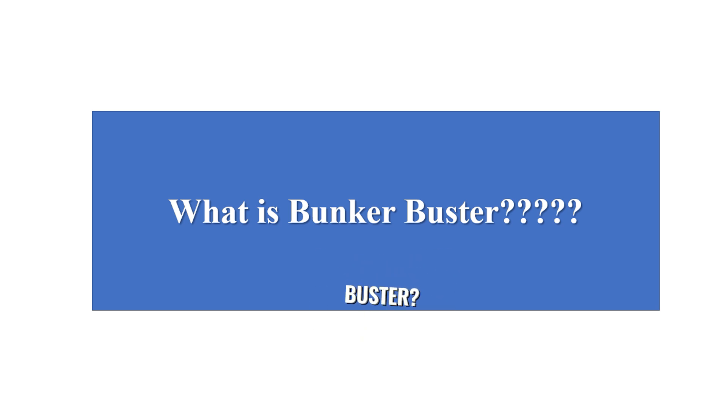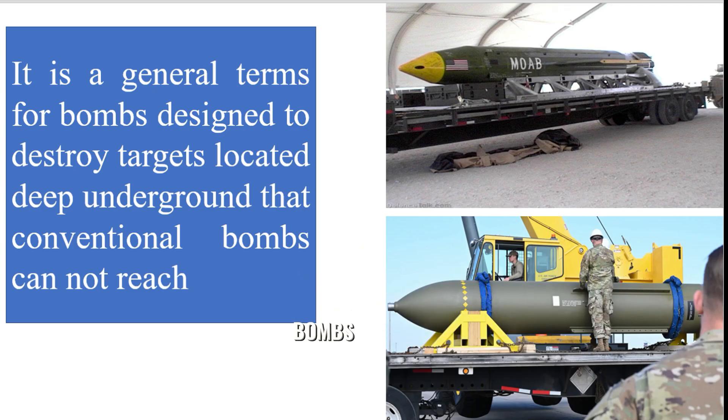First of all, what is Bunker Buster? It is a general term for bombs designed to destroy targets located deep underground that conventional bombs cannot reach.